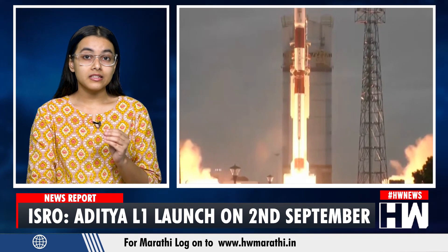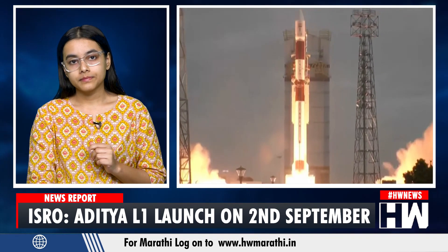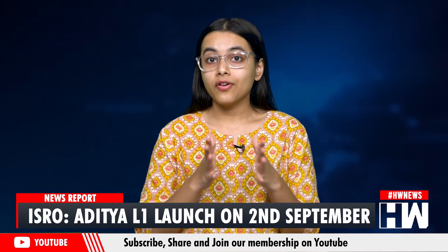The total travel time is estimated to be about 4 months. Previously, the United States agency NASA and the European Space Agency ESA have placed orbiters to study the Sun. Aditya L1 of India is likely to have a lesser budget than that of those foreign agencies.